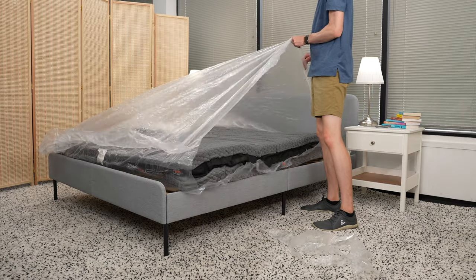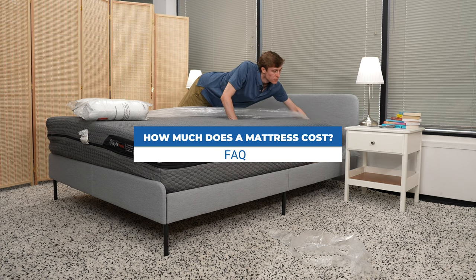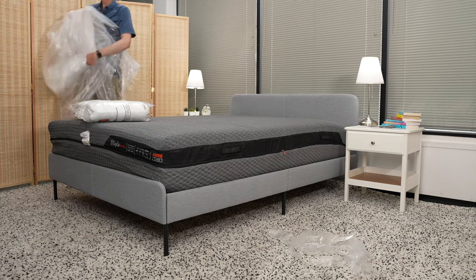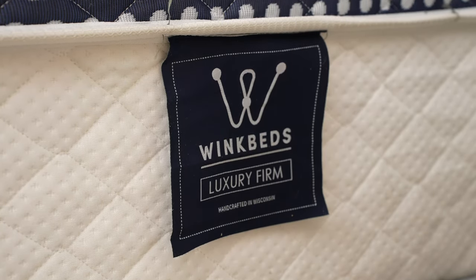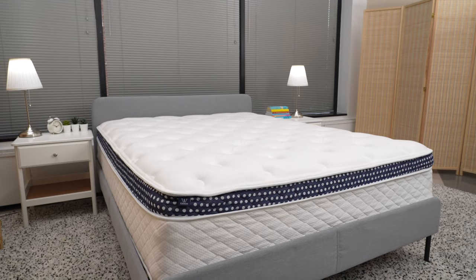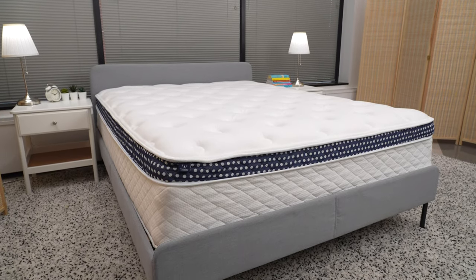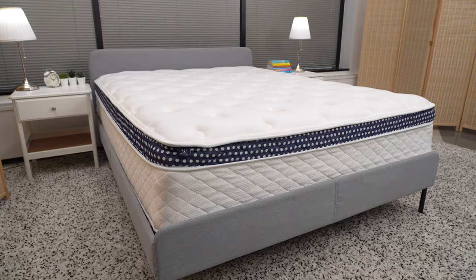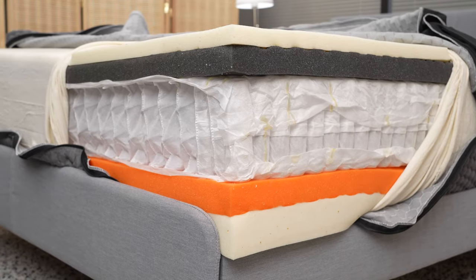Now let's answer some frequently asked questions about buying a new mattress. First, how much does a new mattress cost? A new Queen mattress costs, on average, around $1,400. We got that number through our analysis of 295 mattresses currently on the market. You can still get a good mattress for less than $500, but if you want to buy a hybrid mattress — which combines foam and inner springs — you'll pay closer to $1,600.